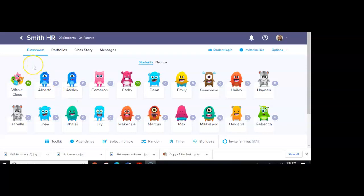Hi fifth grade! I'm going to talk to you for just a minute about dojo points that we're going to be starting at the beginning of this six weeks. Today is the start of the third six weeks and we are going to start dojo points with the whole fifth grade. Here's what that's going to look like.